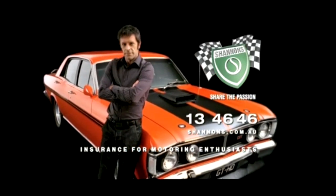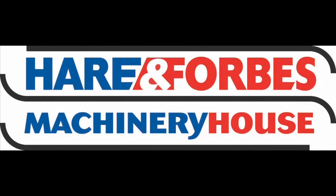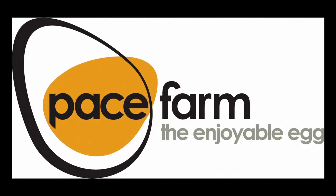Classic Restos is proudly brought to you by Shannons, insurance for motoring enthusiasts, Hare and Forbes Machinery House and Pace Farm.